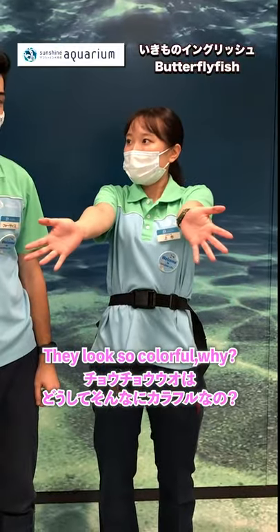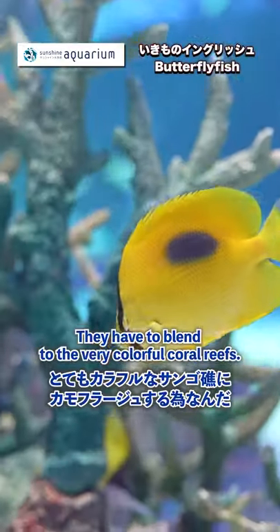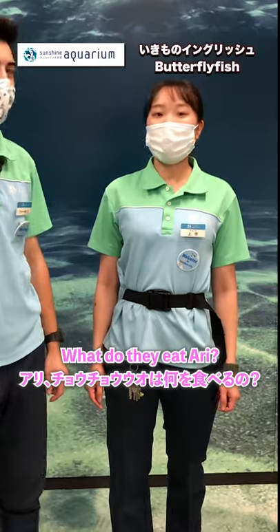They look so colorful. Yeah, they're so colorful. Why? They're so colorful because they have to camouflage. They have to blend in through the very colorful coral reefs.